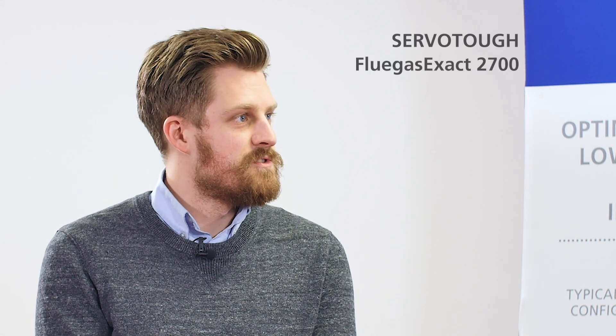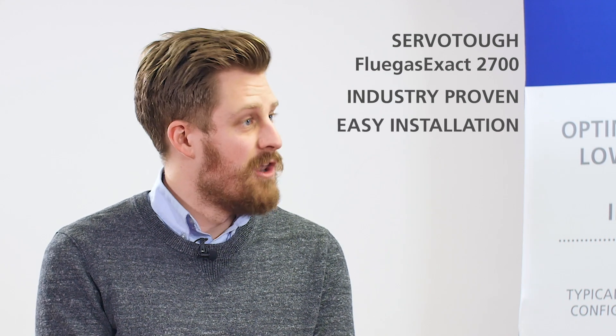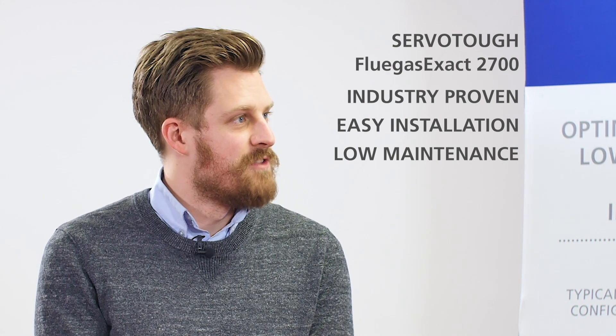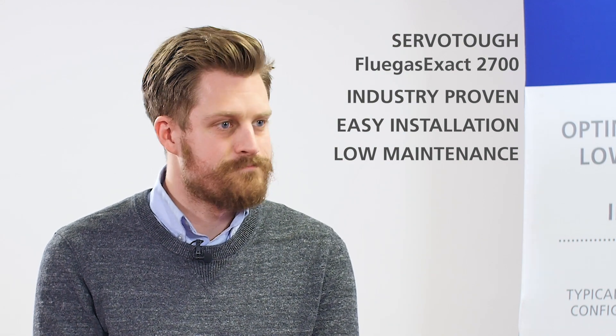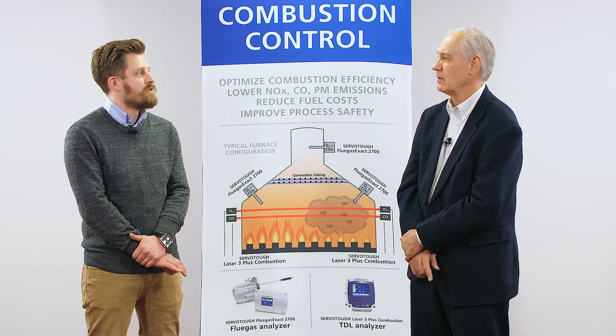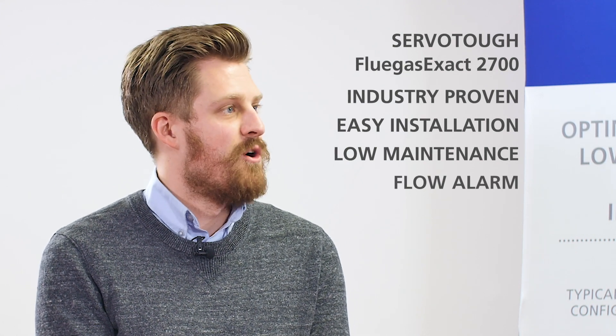What are some of the benefits of that type of control? The Flue Gas Exact 2700 uses 60-year-old zirconia technology, started in the automotive industry — it's industry proven, trusted by customers, very easy to install, low maintenance requirements, and very long sensor life. That's really thanks to its extractive measurement principle — our sensors are kept outside of the harsh process environment in a heated enclosure. The 2700 also has auxiliary air which maintains the combustibles measurement even during an oxygen-reducing condition, and a flow alarm for continuous sample flow measurements.